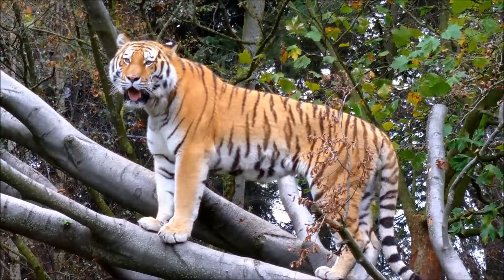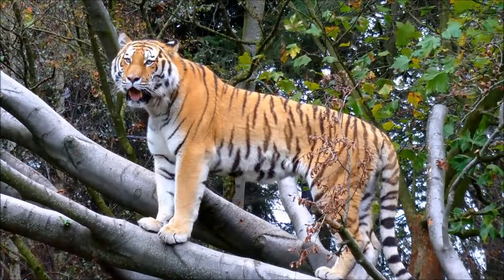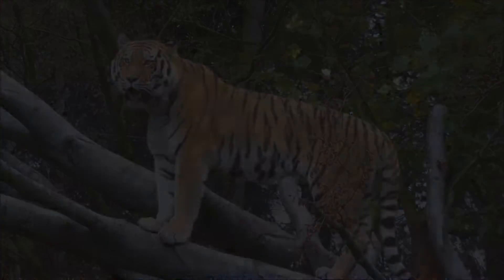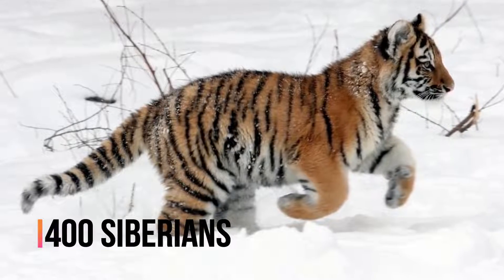The Siberian tiger, also known as the Amur tiger, is the largest of all wild cats in the world. Today, there are only about 400 Siberian tigers to be found in the wild.